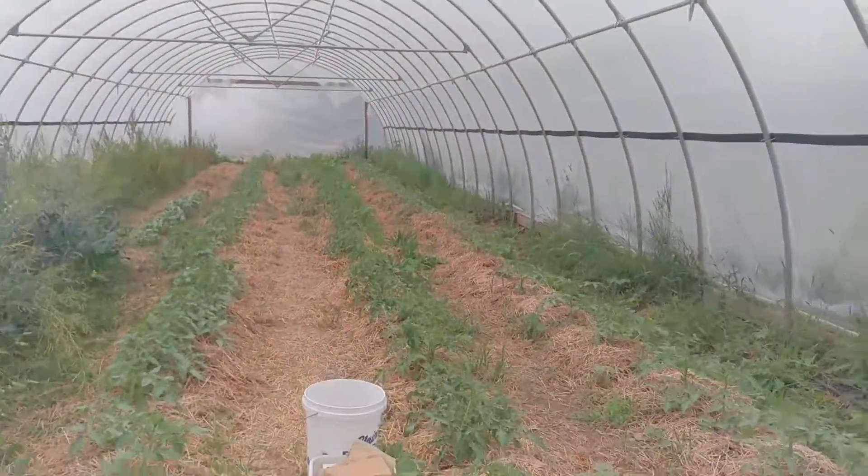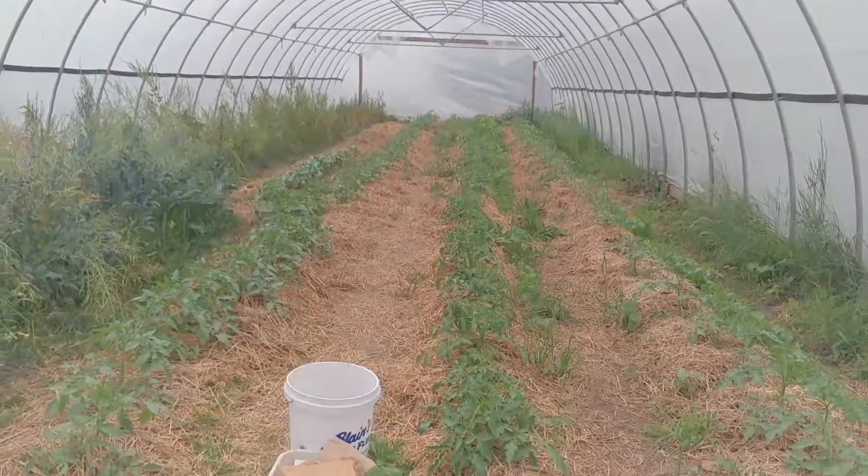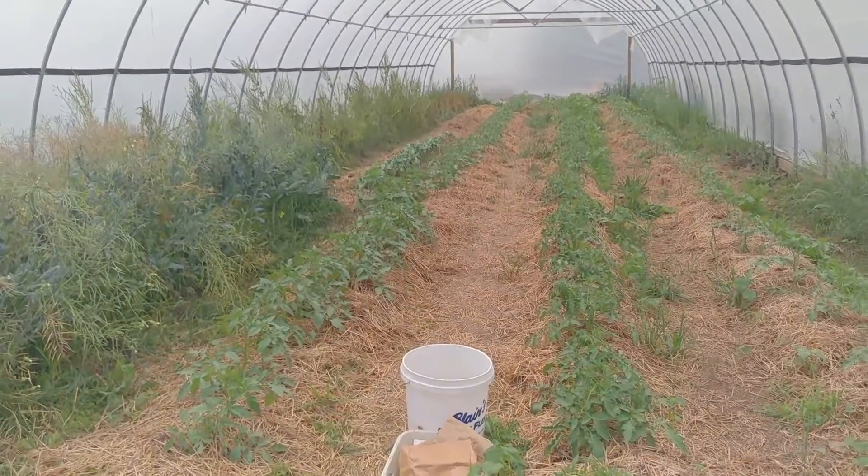Here's the tunnel — it just looks excellent. A little weeding in the walkways, but all that green is tomatoes. We're going to start stringing those up soon.